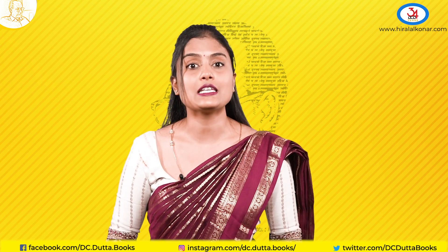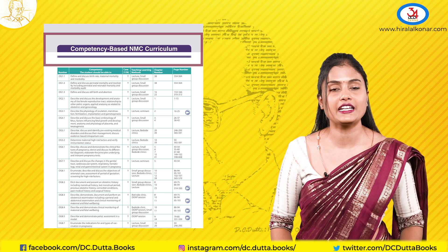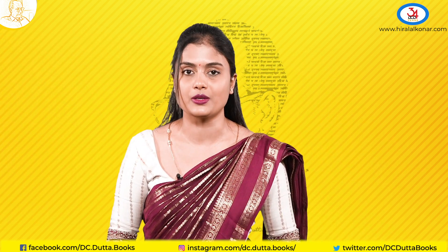Firstly, the CBME curriculum. It is fully updated as per the NMC guidelines to the new CBME curriculum.